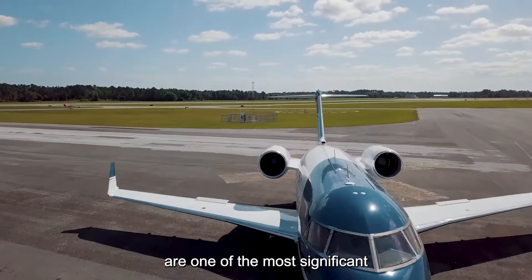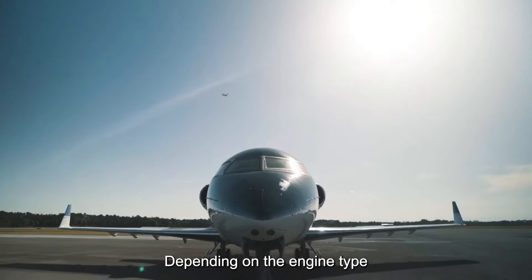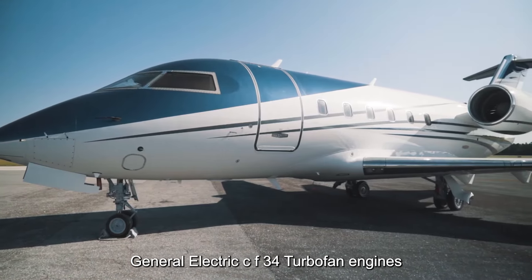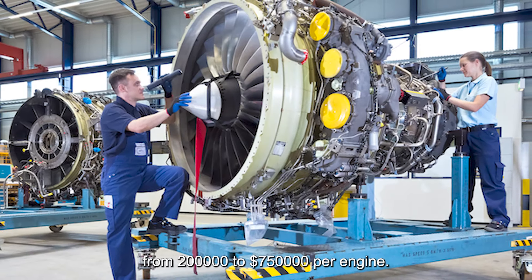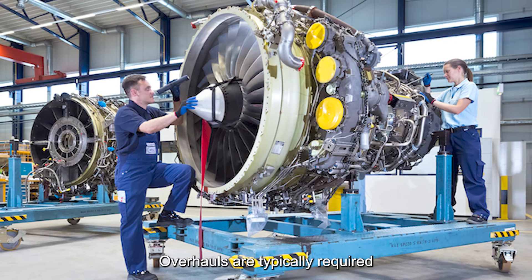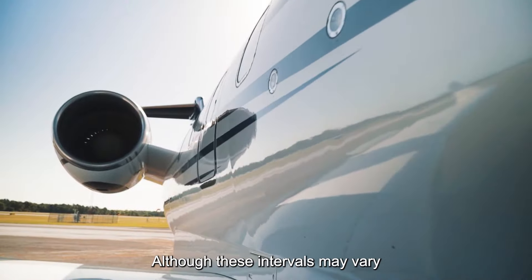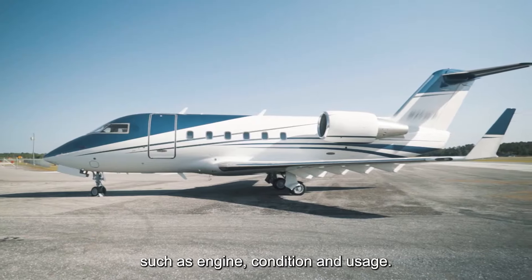Engine overhauls are one of the most significant maintenance expenses for aircraft owners. Depending on the engine type and condition, overhauls for the Challenger 601's General Electric CF34 turbofan engines can cost anywhere from $200,000 to $750,000 per engine. Overhauls are typically required every 5,000 to 7,000 flight hours, or 10 to 12 years, although these intervals may vary based on factors such as engine condition and usage.